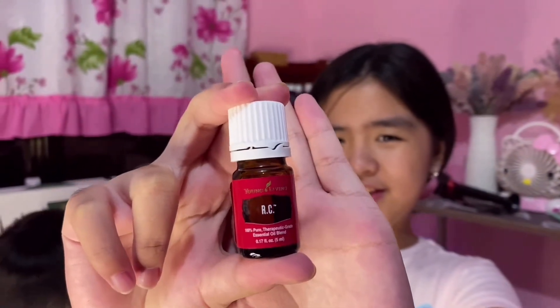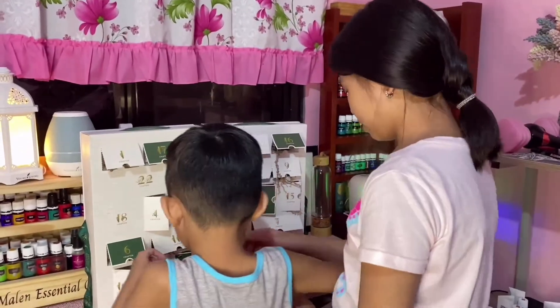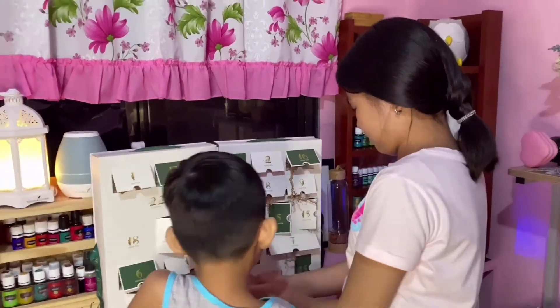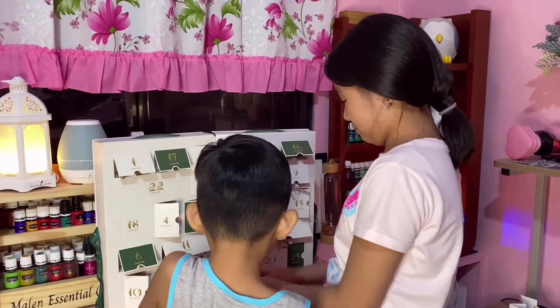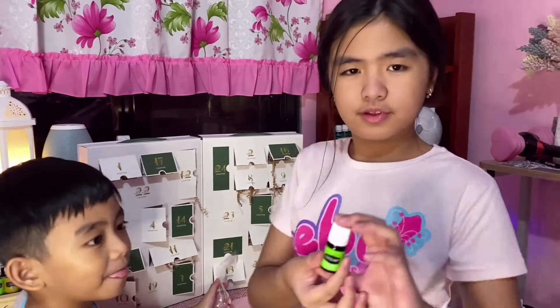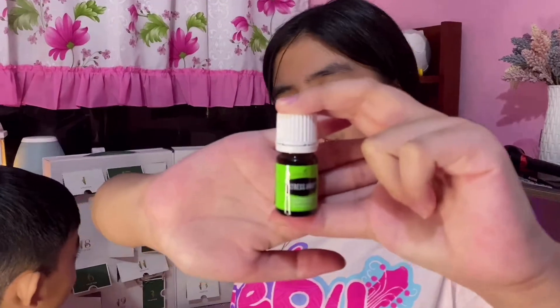Window number 16. RC. Let me use the scissors. Stress Away. Nope. Stress Away.